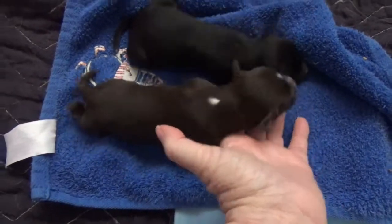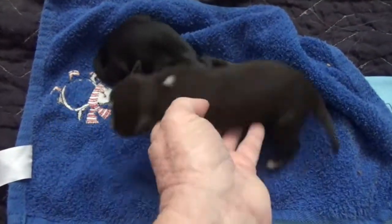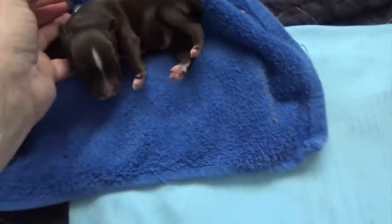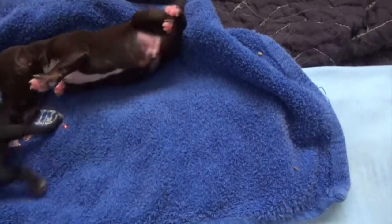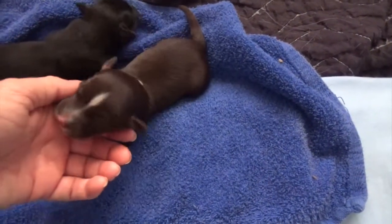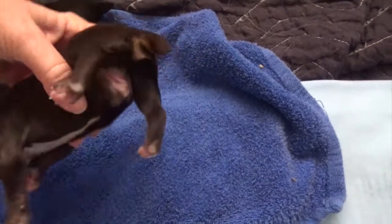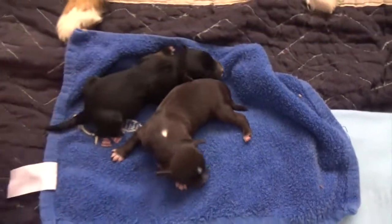Their boy is a red Merle male. Little face strip too, and a little dot on his neck. And he is a tri-color too. He's going to be a dark red — he's almost as dark as a black. Matter of fact, I thought he was black when he was first born. And those are the two boys. Thank you.